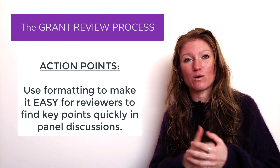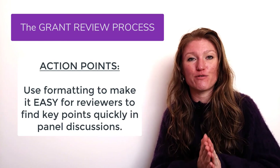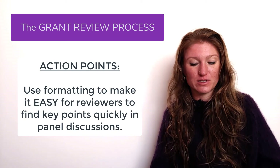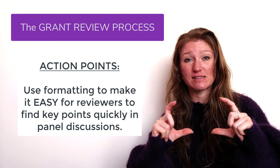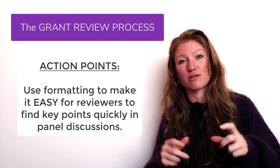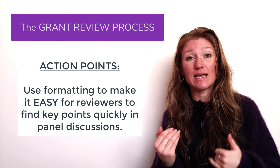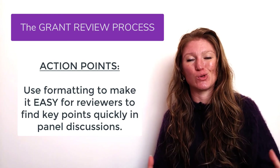If somebody asks, 'what were the broader impacts of your grant?' it should be easy for everybody sitting in that meeting for someone to say, 'they're on page eight.' Everybody flips to page eight. There's a section that says broader impacts. There's a highlighted piece of text that says 'the broader impacts are' — and it's quick, easy, and simple for everybody to find and use this information.